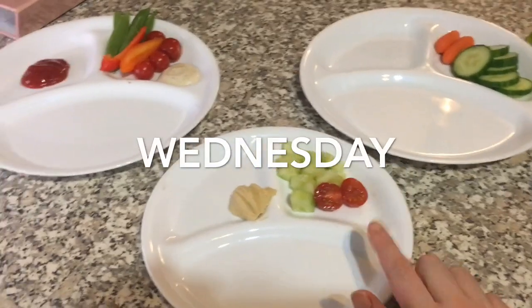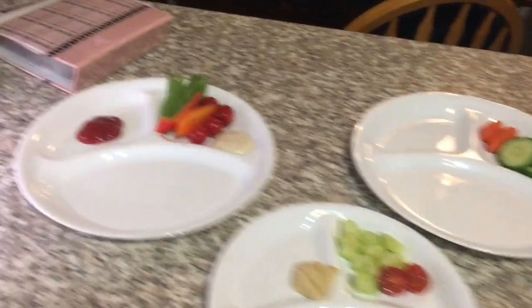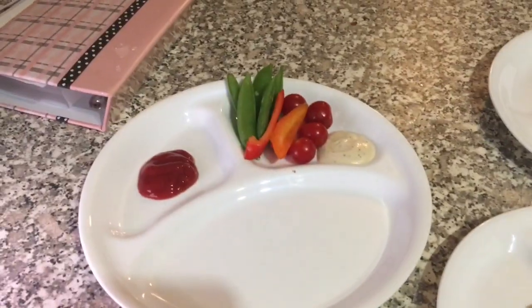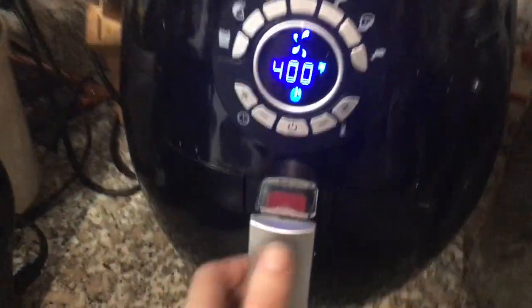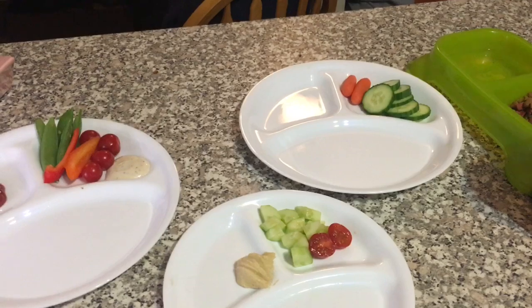Wednesday was a super busy day because it was Isla's Christmas concert that was postponed because of a storm before Christmas. The kids have a bunch of veggies and some dip, Isla has some ketchup, and then we're having some air fryer fish fillets, some ham fries and some regular fries. That was a super quick dinner for Wednesday.